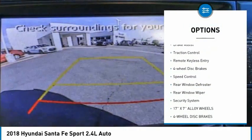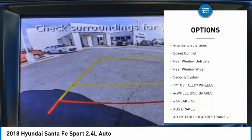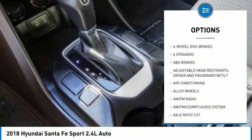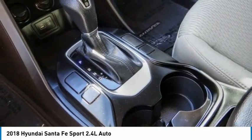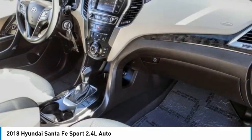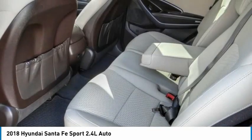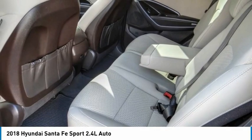Here are some of this vehicle's great options: electronic stability control, alloy wheels, brake assist, traction control, remote keyless entry, four-wheel disc brakes, speed control, rear window defroster, rear window wiper, and security system. Searching for a dependable vehicle that looks great too? You found it — stop in today.